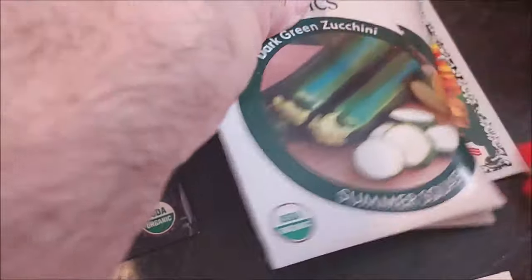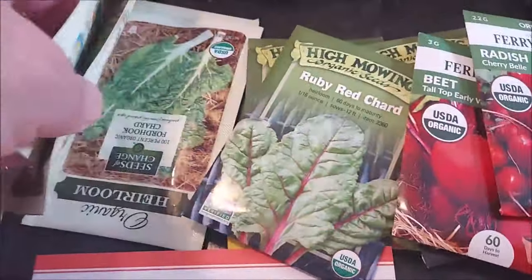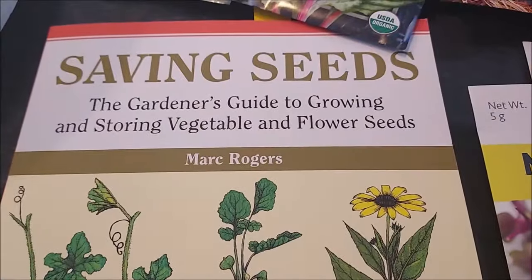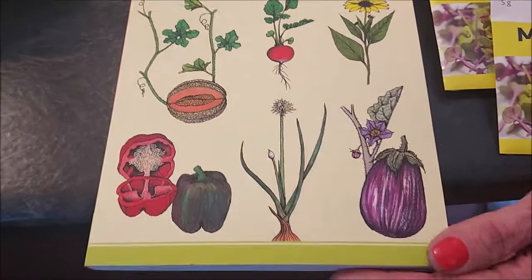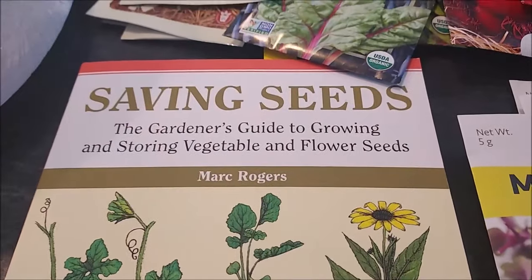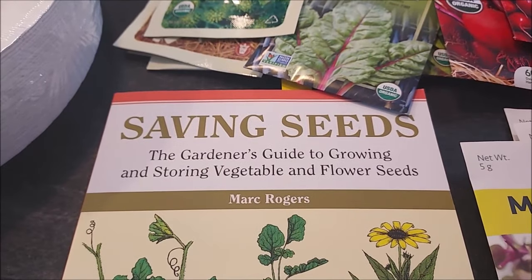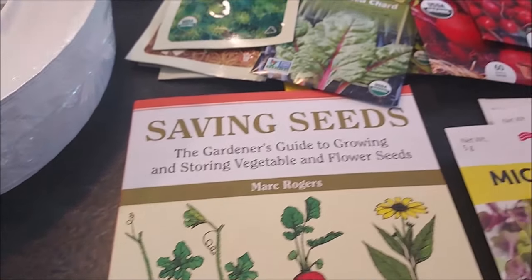I got some sunflower seeds for myself — those were 50 cents. And I just got this book from Amazon; I'm still reading through it. It seems very informative so far. It covers every vegetable or flower that you would ever grow and how to save the seeds from it, so it's a good resource to have. You never know if the internet is going to be available in the future, so it's good to have your own little library. We'll leave a link to that down below.